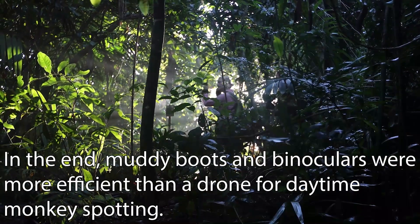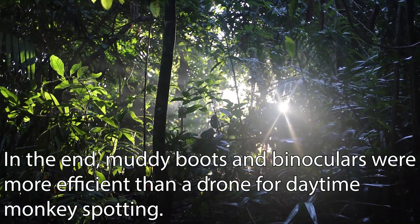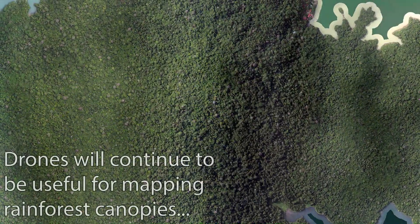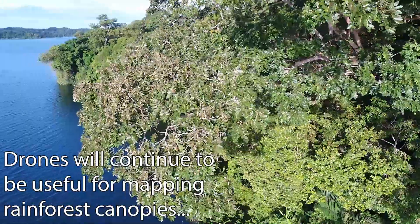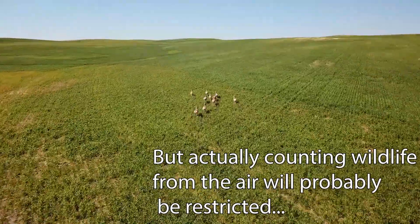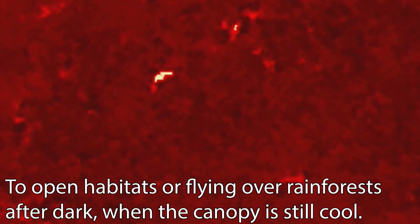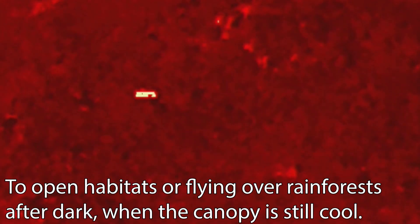In the end, muddy boots and binoculars were more efficient than a drone for daytime monkey spotting. Drones will continue to be useful for mapping rainforest canopies, but actually counting wildlife from the air will probably be restricted to open habitats or flying over rainforest after dark, when the canopy is still cool.